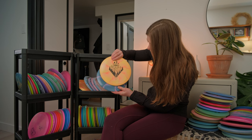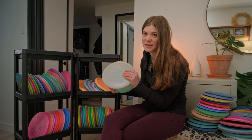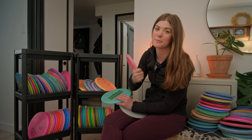Lastly we have some glow Passions. This one is a color glow Passion — it has technology where in the sun it goes pink, and out of the sun it stays white. We have another Passion from the Ledgestone booth at D-Glow. And then a glow Passion that Paige actually gave me at the Disc Golf Pro Tour Championship.